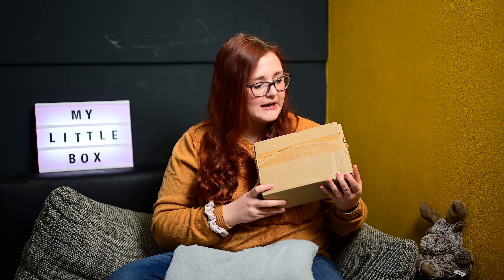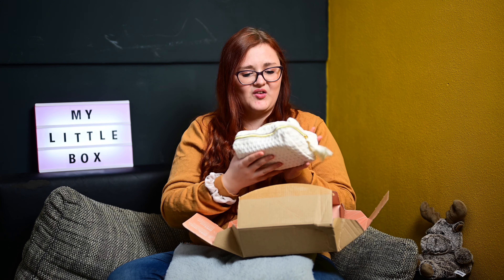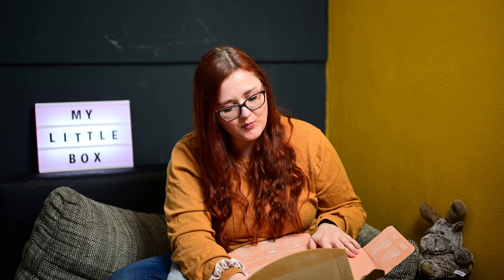Wir haben hier wieder einen Karton, den ich natürlich schon aufgeschnitten habe, weil ich keine Schere hier oben habe. Und den machen wir jetzt auf. Die Tasche ist so schön – sieht richtig aus wie so eine Braut-Make-up-Tasche. Hier steht schon My Little Box zusammen mit Kiehl's, Biotherm und Lancôme. Ich bin so gespannt.